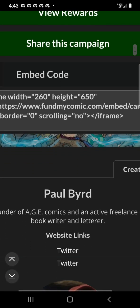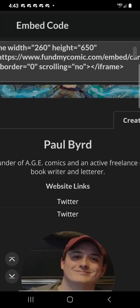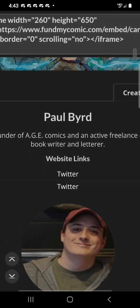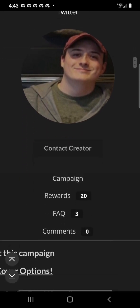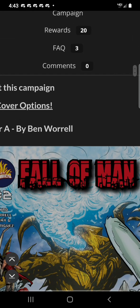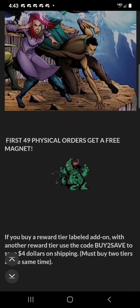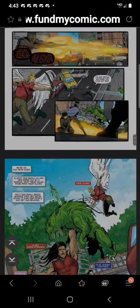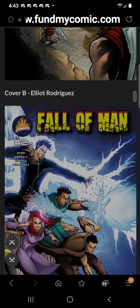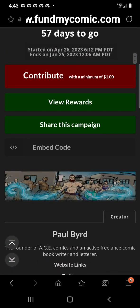Let's see — there's a code. Paul Bird, there's Paul of AGE Comics. And this is going to be the images you saw me talk over, and some more information. You can scroll down on that on your own. Let's go up and look at the rewards.